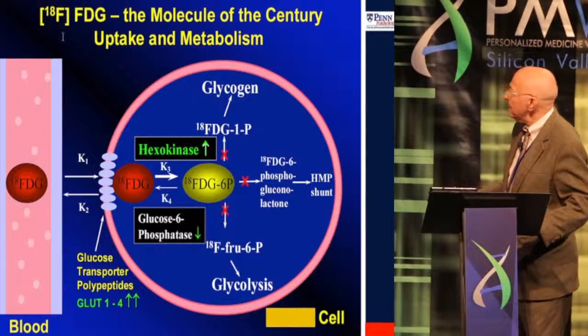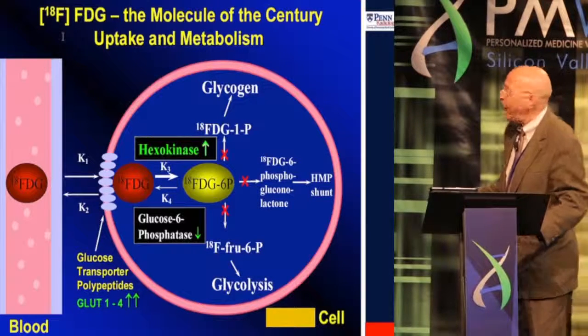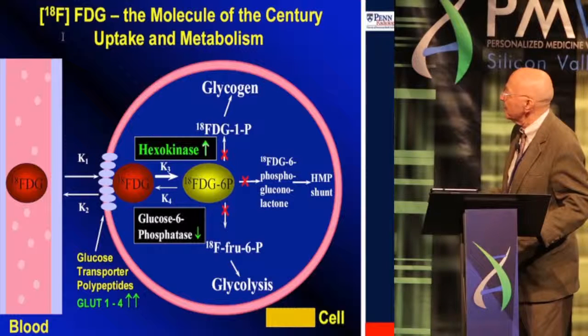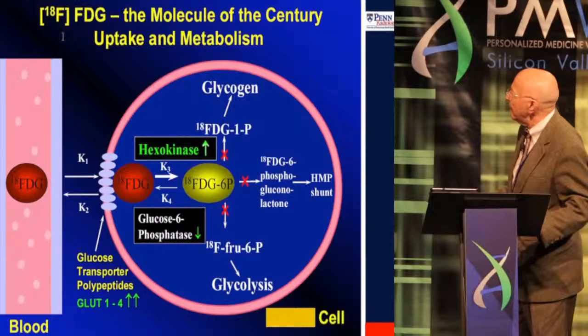Glucose is a very important molecule for the cell. It goes through the transporters, phosphorylase to glucose-6-phosphate, hexokinase, and of course a normal glucose metabolic pathway — it may go in different directions. FDG pretty much mimics what glucose does in the cell, and therefore we can look at the dynamics of glucose going through cells. A very important part is glucose-6-phosphatase, which breaks down glucose-6-phosphate or FDG-6-phosphate, and after glucose or FDG is used it has to leave the cell.